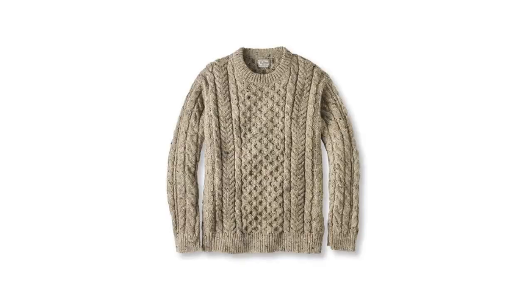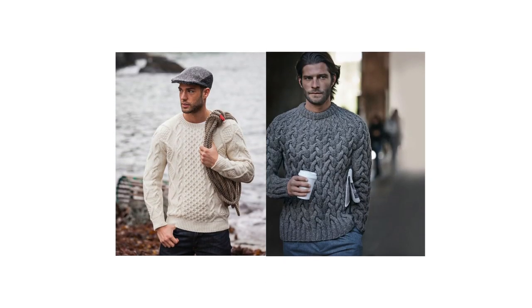Now, finally, to the sweater itself. The best colors are going to be white, cream, and gray. Obviously there are other colors, but these three are the easiest to style and, in my opinion, are going to look better.